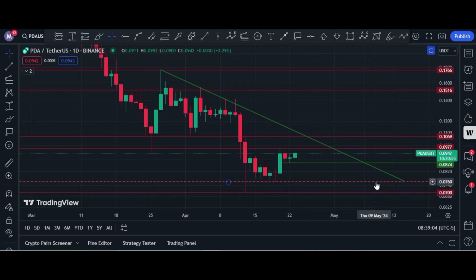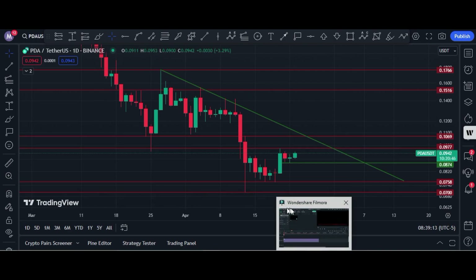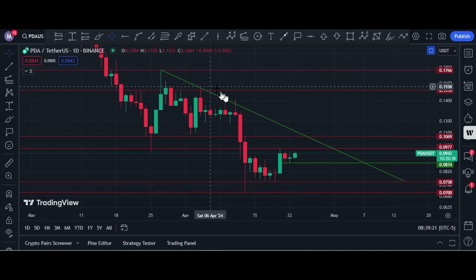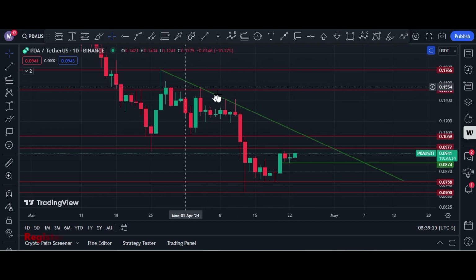At the time of recording it is trading at 9.42 cents on the daily PDA-USDT chart. The key resistance level is 9.77 cents and there is a trend line that acts as a strong resistance.